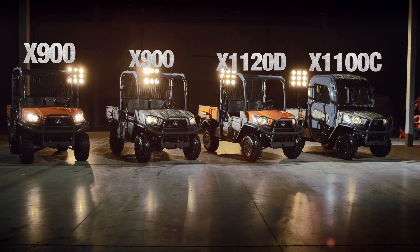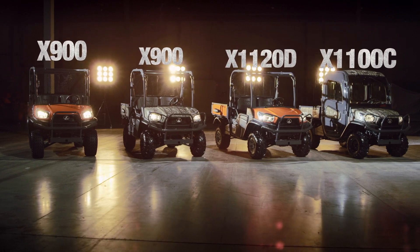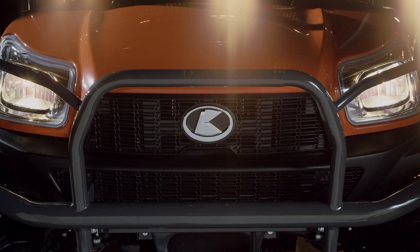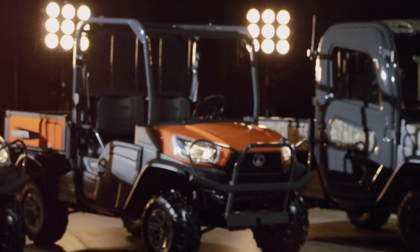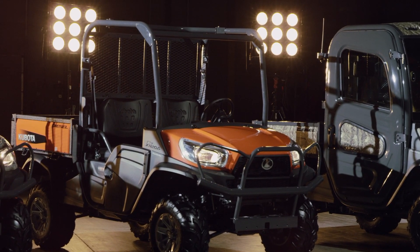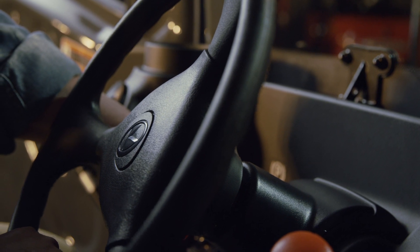The RTV X900 and RTV X1100 can motor up to 40 kilometers an hour, making for a safe and reliable ride. Kubota pays attention to everything. The RTV X series comes standard with power steering, giving you the control you need to tame any terrain. And yes, the steering wheel is tilt-adjustable so you get comfort and ergonomics.